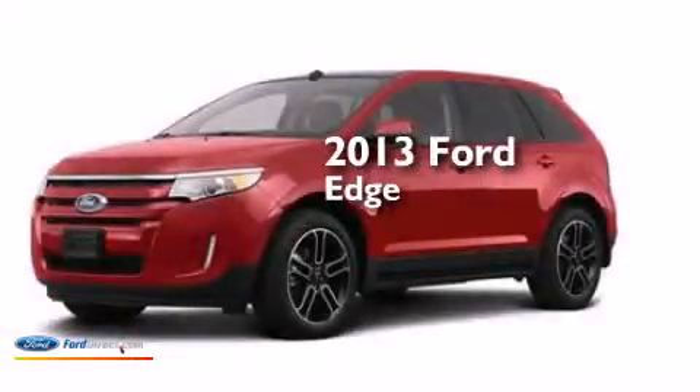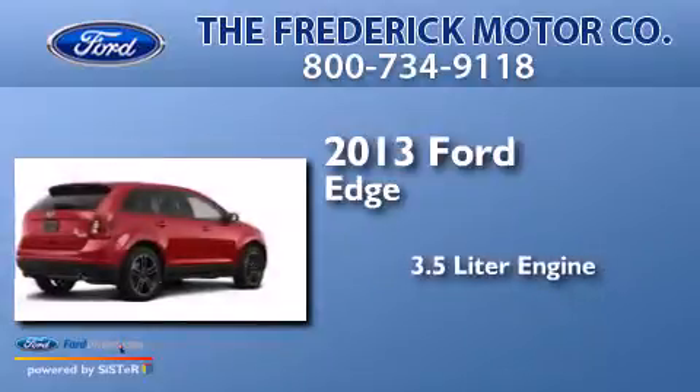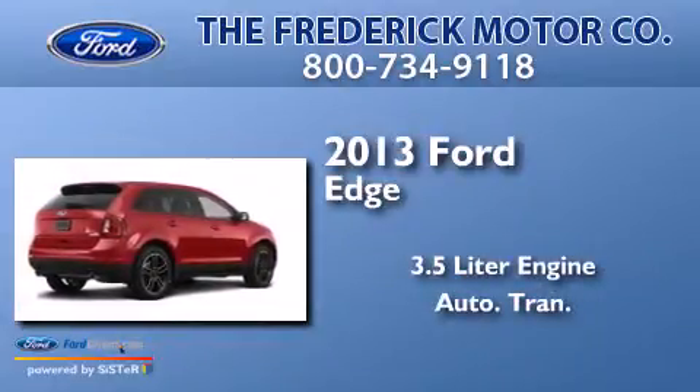This is a brand new 2013 Ford Edge. It features a 3.5 liter engine and an automatic transmission.